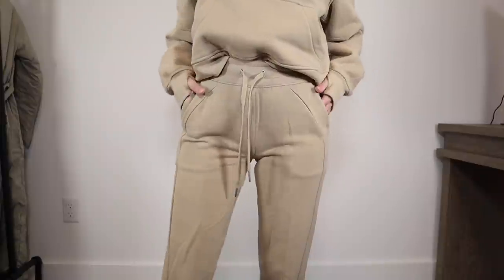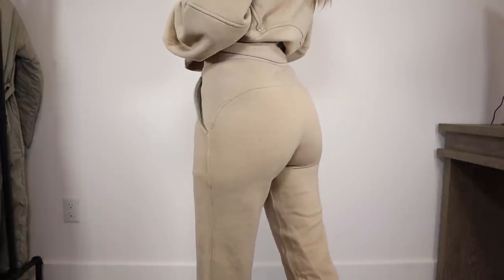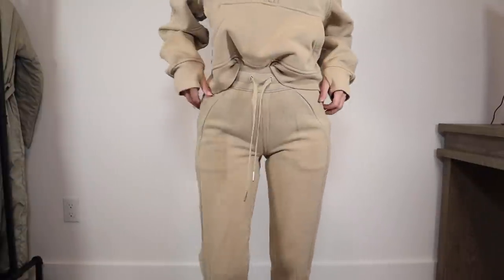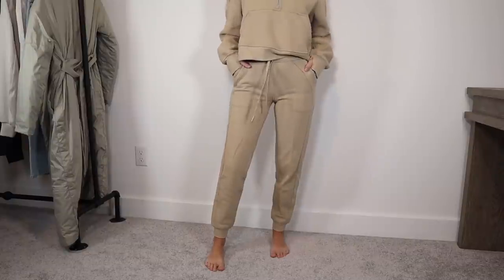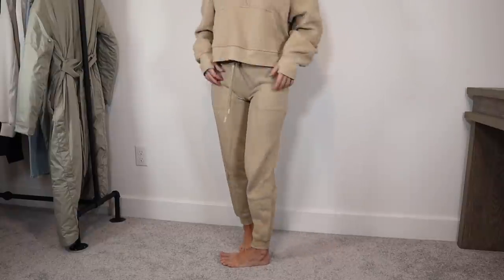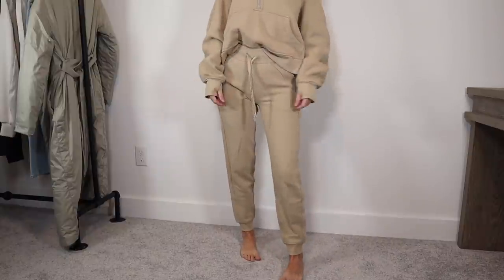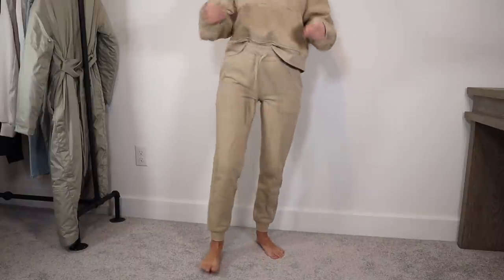I'm also going to throw in the Scuba Joggers. The High Rise Scuba Jogger looks so good paired with the Scuba sweatshirts. The sizing can be interesting — I'm between a size zero and a size two, but I prefer how the size zero looks. They're a little tight on me personally but you can size up for a more loose overall fit. Everything I said about the Scuba sweatshirt holds true for the joggers: a nice fleeced interior, super thick and really warm. The fabric holds up well and there's no pilling. They do stretch out a little, which is why I opt for a zero, but after washing they shrink back. If you're looking for sweatpants that make you look more put together, these are great.